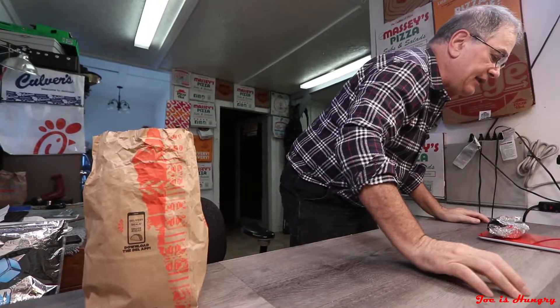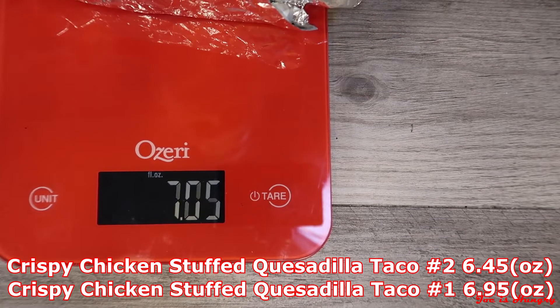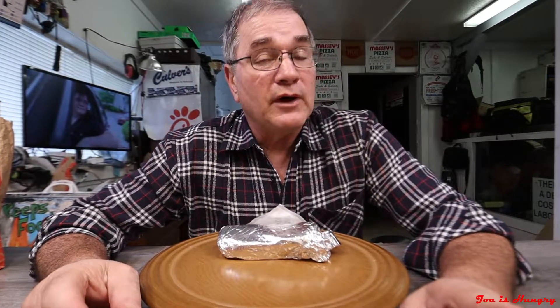Now it's time for the Joe is Hungry weight test. Del Taco posts serving weights on their products — they claim this should weigh in at 195 grams or 6.88 ounces. I got three of these to check for consistency. Crispy chicken quesadilla taco number one weighs in at 6.95 ounces, number two at 6.45 ounces, and number three at 6.50 ounces. They're all relatively close, so I'll give them a pass on the consistency weight test. However, only one of them actually made it above their posted serving weight, so I have to give them a fail on the Joe is Hungry weight test.